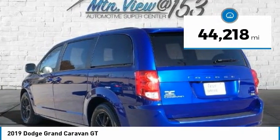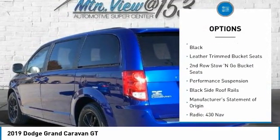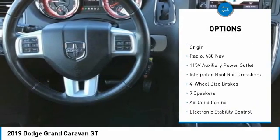6 Speed Automatic. Bluetooth, Hands-Free Phone, Service Records Available, Fully Detailed. We have all of your financing needs covered — ask us how to get pre-approved today.